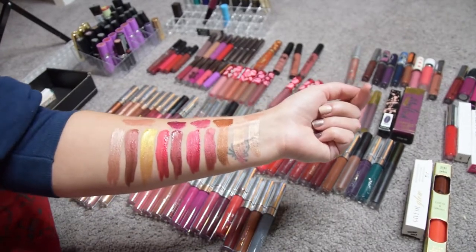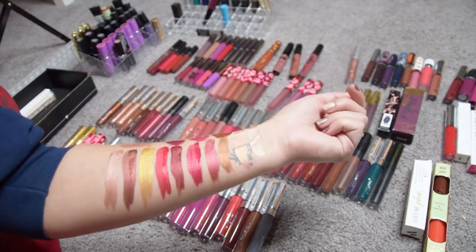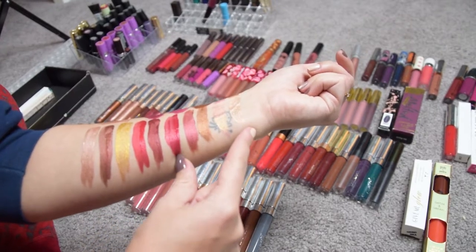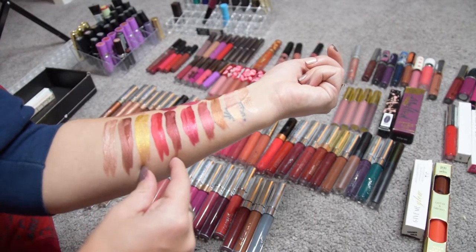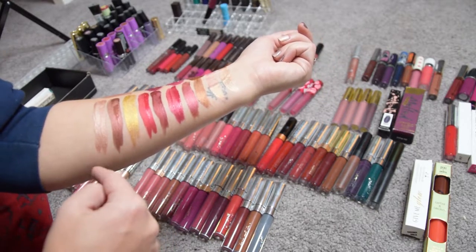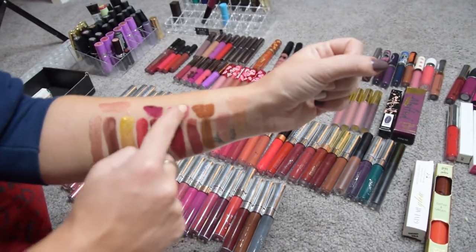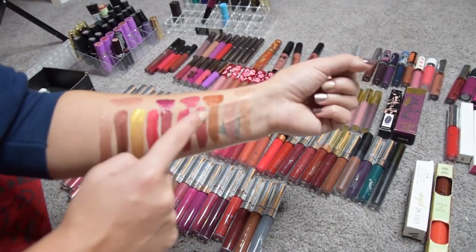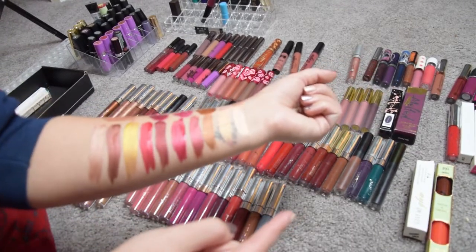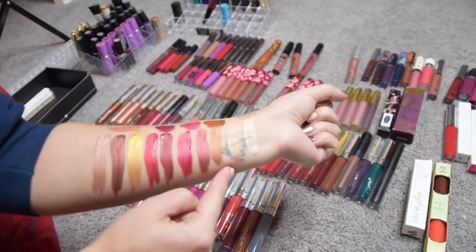I swatched all of the metallics because I thought, well, if I'm gonna get rid of some I might as well compare them. So here are my ColorPop ones up to here, these are my three Lime Crime ones — Eclipse Red Hot, Zeus, and Xenon — and these two are my Milani liquid lips. Up here I swatched the ColorPop glosses that are metallic. As you can see there's a lot of overlap.